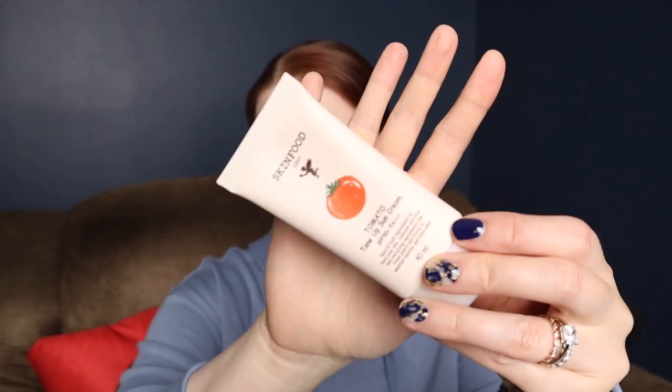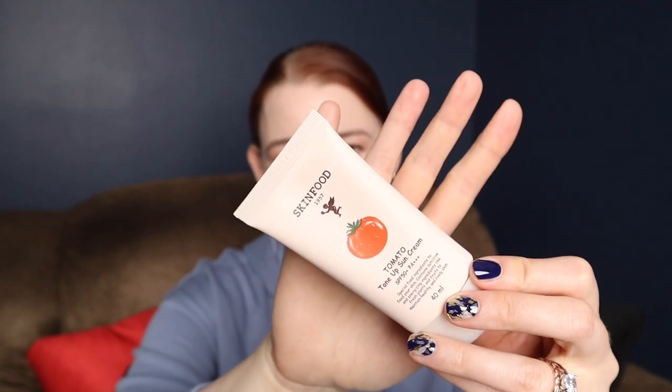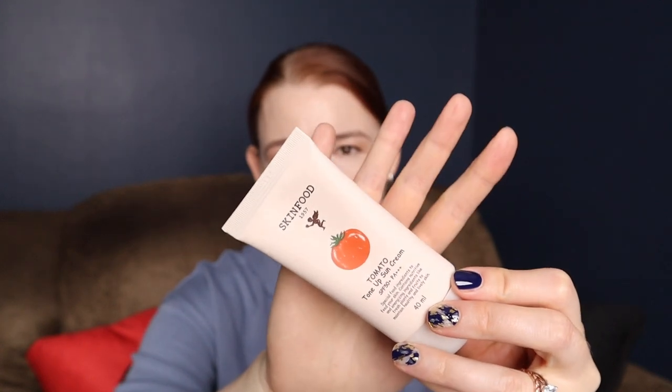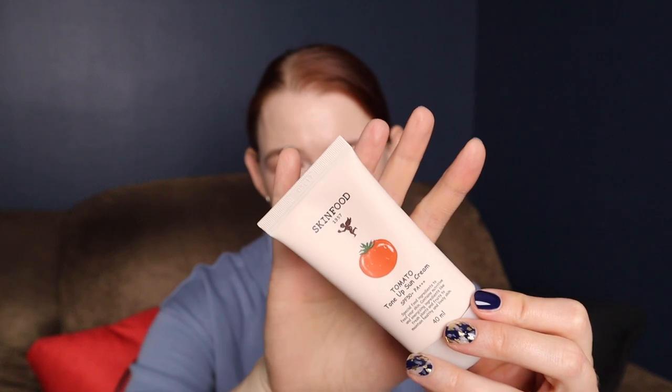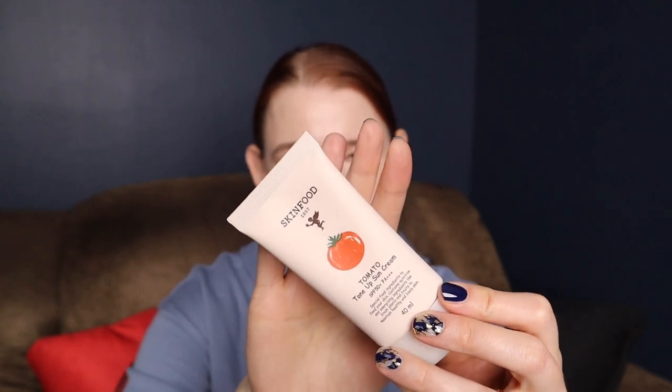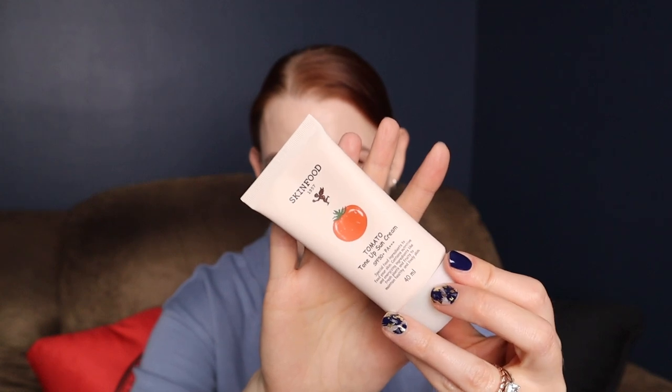This next one is Skin Food Tomato Tone Up Sun Cream. I absolutely hated it. It leaves a white cast on me like no other. Has a very strong smell — I actually didn't mind that too much; it doesn't smell like tomatoes, it smells like flowers — but it definitely whites me out, and I'm afraid to even imagine what it does to somebody with a darker skin tone.